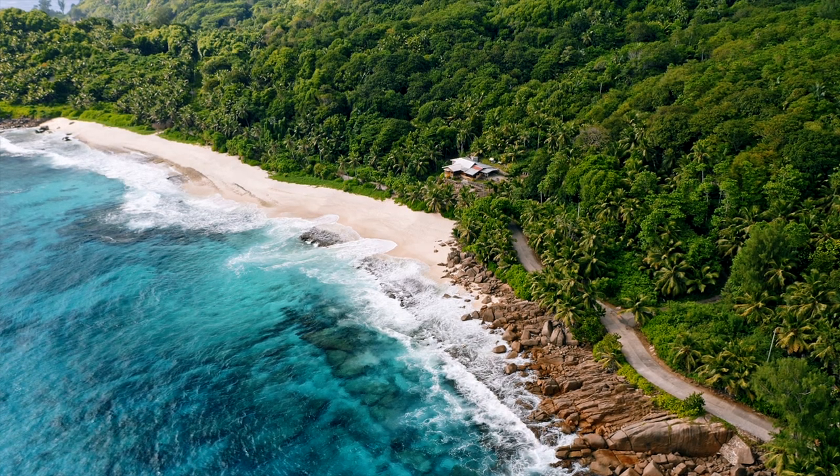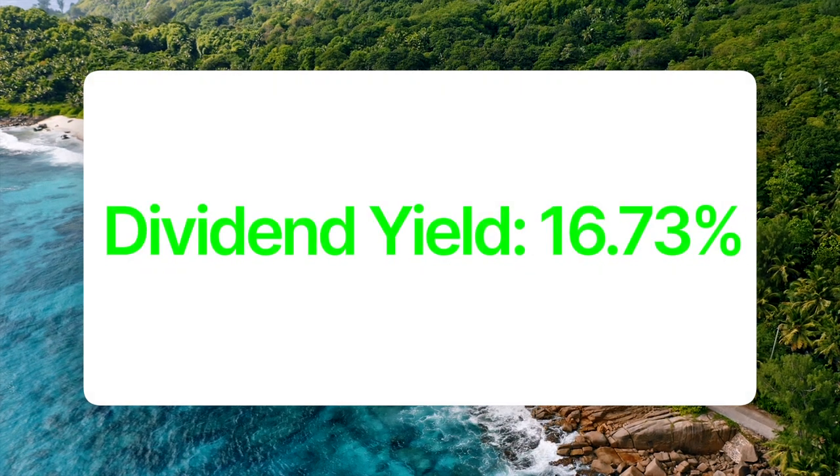When an ETF comes along and offers a ridiculously high 16% yield, it sounds too good to be true. Is this ETF the real deal for investors? Let's find out. It's called SVOL, also known as the Simplified Volatility Premium ETF, and it currently has a massive 16.73% dividend yield.